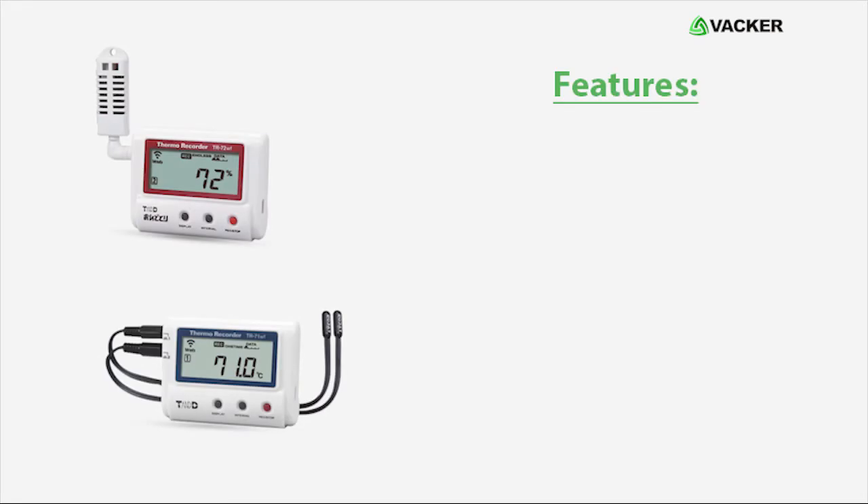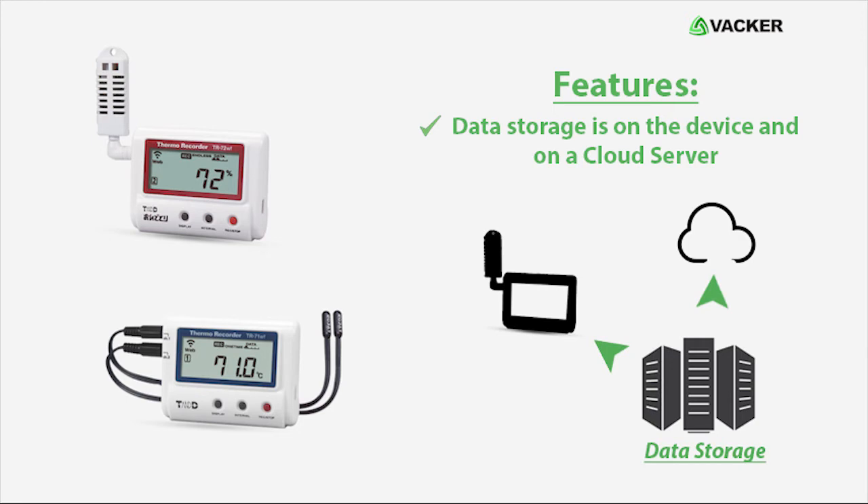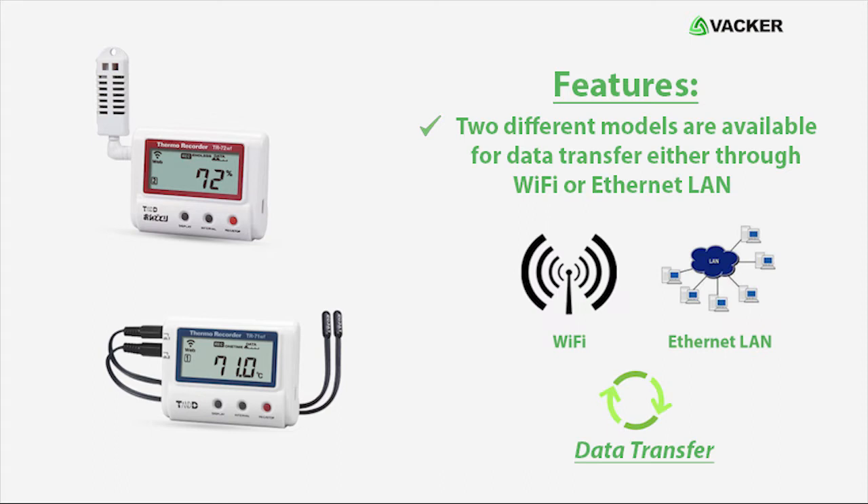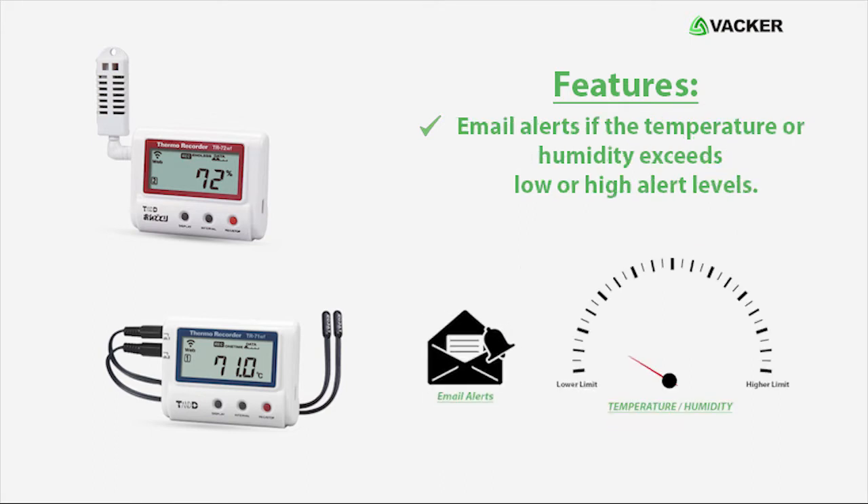Here are the features of the monitoring system. Data storage is on the device and on a cloud server. Two different models are available for data transfer, either through Wi-Fi or Ethernet LAN. Email alerts are sent if the temperature or humidity exceeds low or high alert levels.